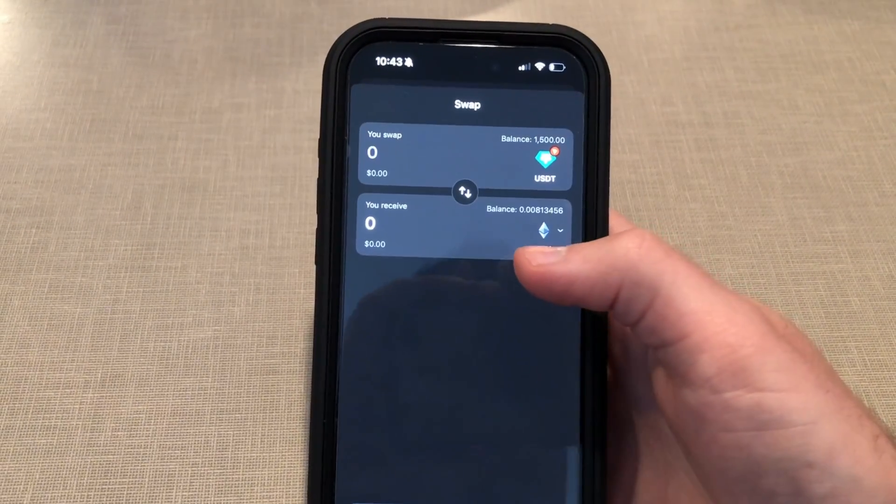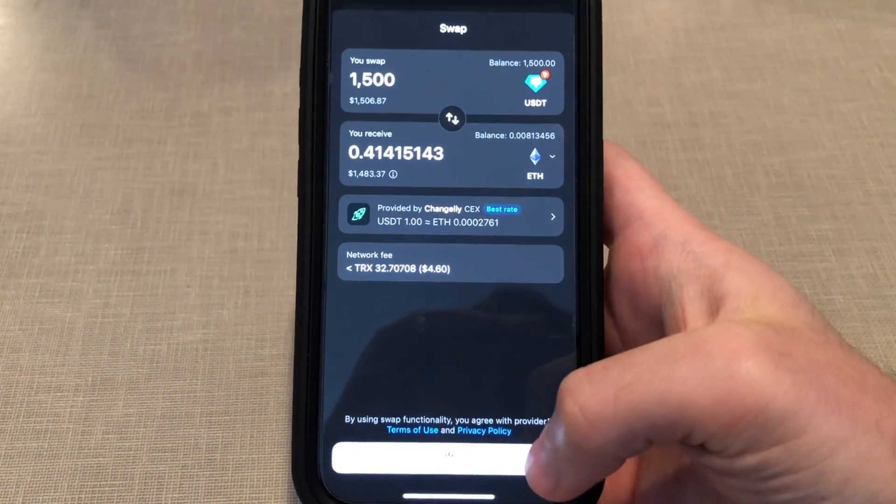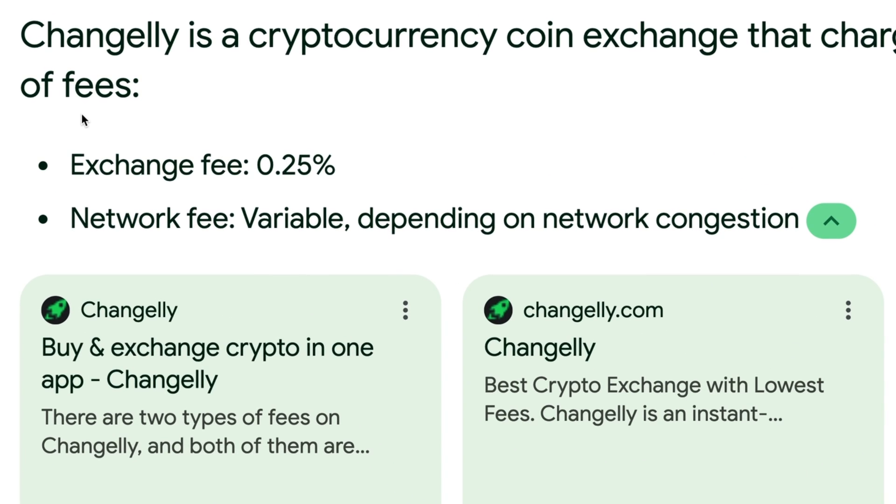Tandrum recently launched Tandrum Express, a centralized and decentralized exchange aggregator that allows you to directly swap crypto in the Tandrum app. They want to diversify swap options by adding more centralized and decentralized exchanges so you can get the best price. A common misconception is that swap fees are high and charged by Tandrum — they're actually charged by third-party aggregators. Tandrum wants to add more decentralized options so we aren't relying on centralized entities.